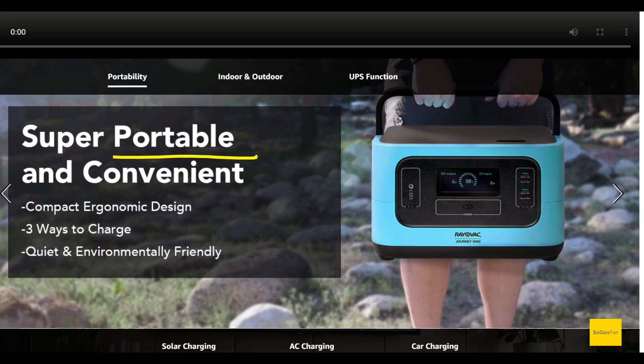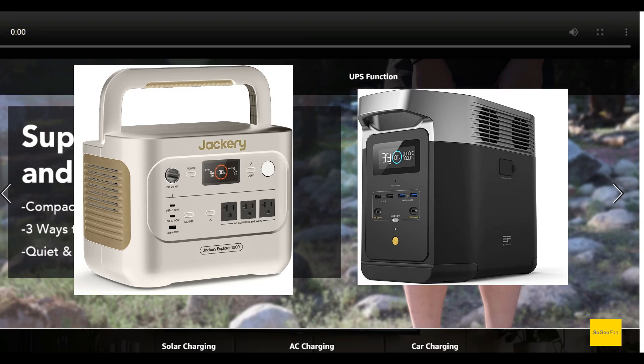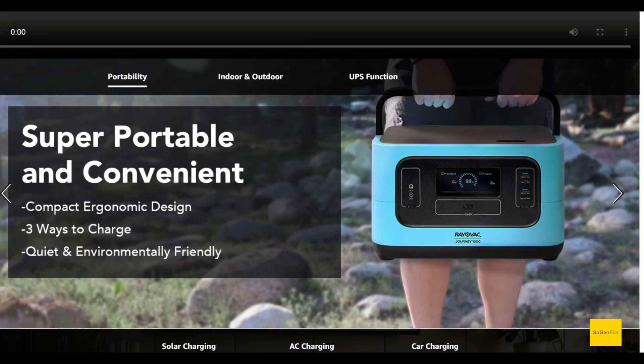They say this thing weighs 28 pounds. It's not the best in class, but it's very close. Some of the best ones are around 25 or 26 pounds, so it's close enough.